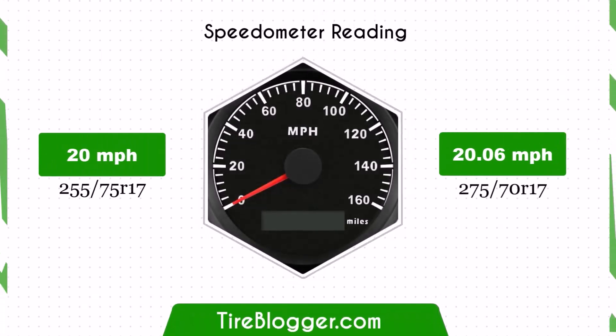Due to the change in tire size, your speedometer will read slightly lower than the actual speed. At a speedometer reading of 20 mph, the actual speed will be 20.06 mph, which is a negligible difference and won't impact daily driving.